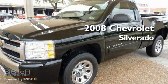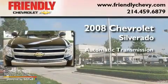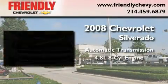This is a 2008 Chevrolet Silverado. This truck has an automatic transmission and a 4.8 liter V8.